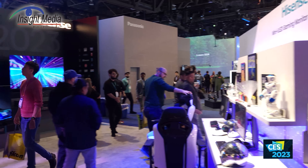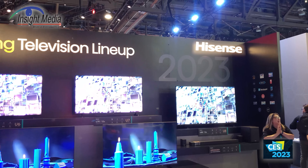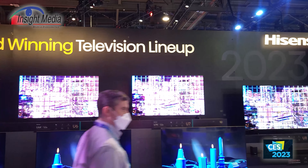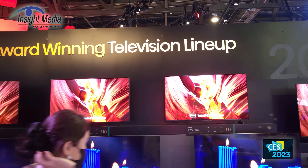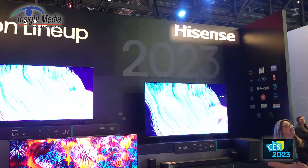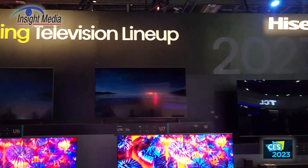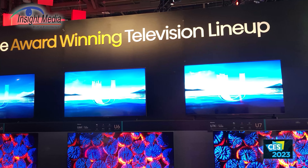Over here they have a nice wall display where you can see the U8, U7, and U6 all together with similar images to show the differences in brightness and dimming zones. That's the story of TVs here from Hisense. Chris Chinnock reporting.